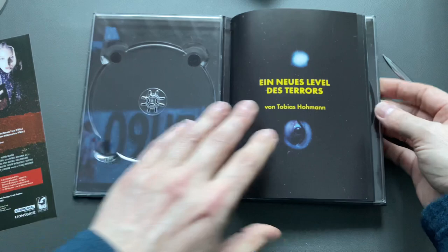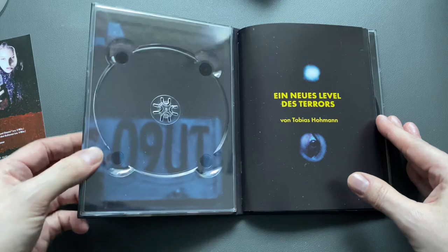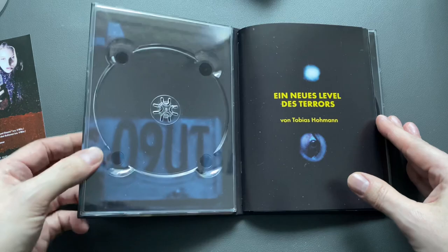An outstanding release, and I can't wait to play this in Dolby Atmos — I think I'll really enjoy this one with the Dolby Atmos treatment. That was P2, which is out this Friday. I hope you get the desired copy in your mail. Thanks for watching — see you around, bye.